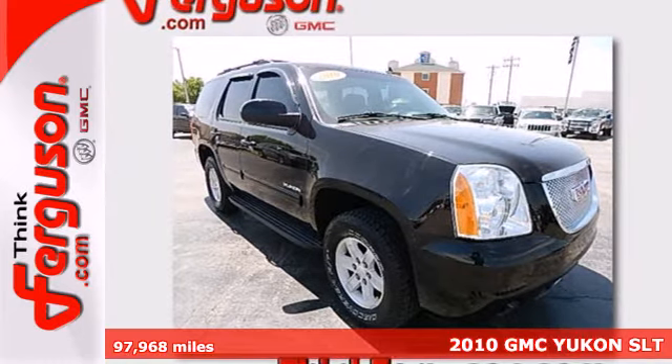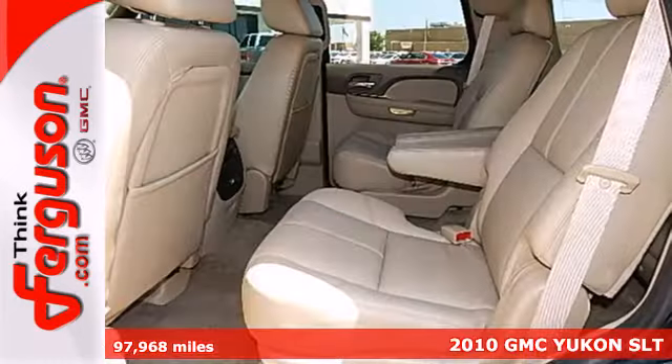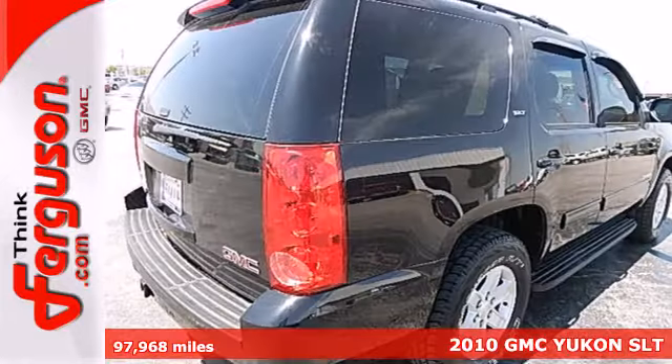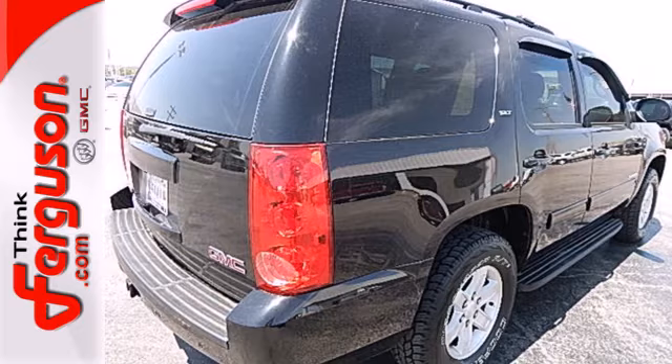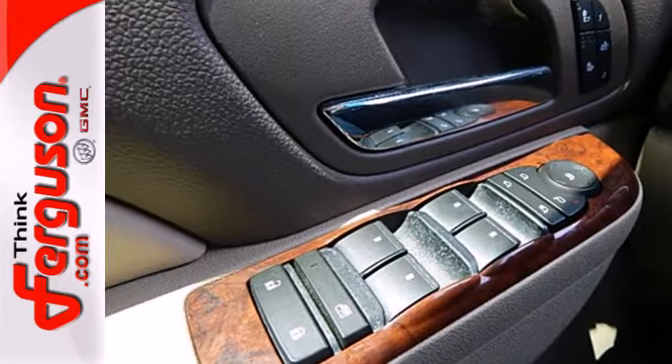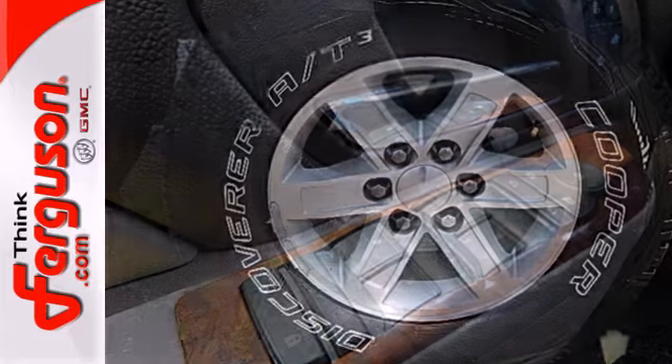It's a 2010 GMC Yukon. Big on comfort and convenience, the Yukon has standard Bluetooth wireless, one-touch power windows, a six-way power driver's seat, and a premium six-speaker audio system with MP3 input and speed-sensitive volume control.